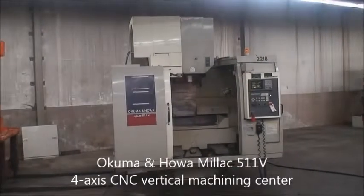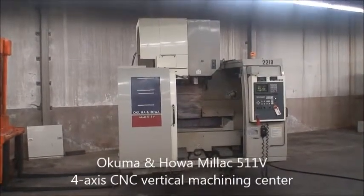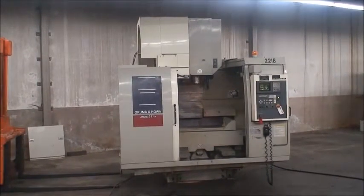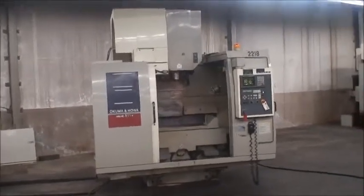Hello, this is Industrial Surplus. We're doing a video demonstration of our 1995 Millac 511V 4-axis capable CNC vertical machining center, made by Akuma and Hawa.